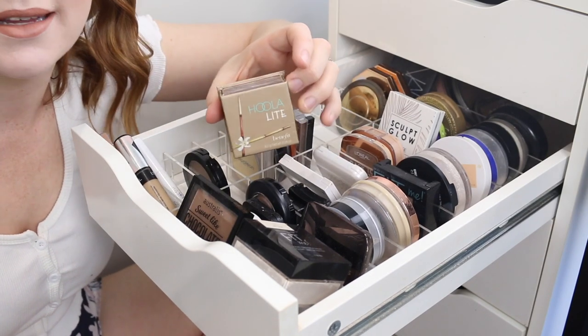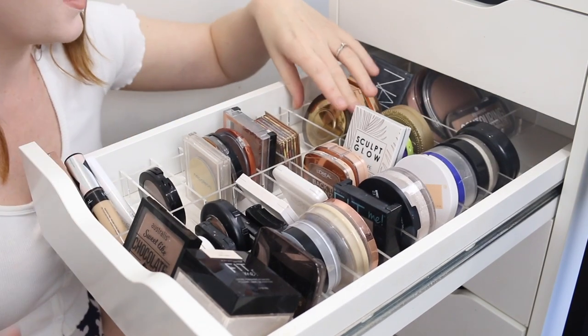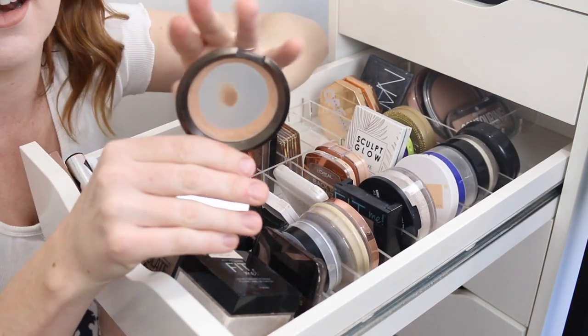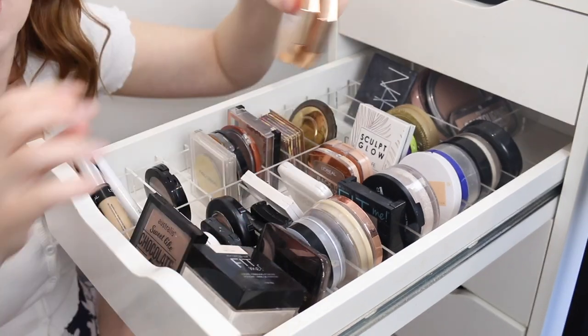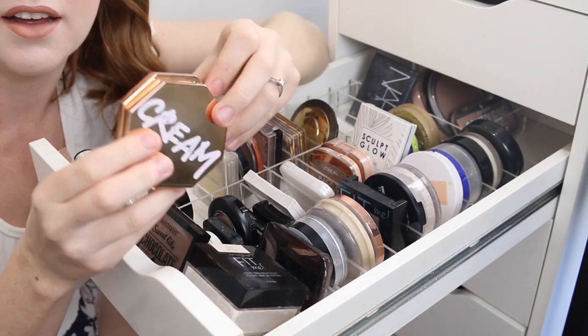I have the Benefit Hoola Light — this is an amazing bronzer, I'll be keeping that. I'll also be keeping my Becca Sunlit Bronzer, although I am nearly out. I'll be keeping both of my Fenty Bronzers, the cream and the powder. I love these.